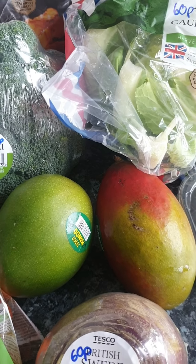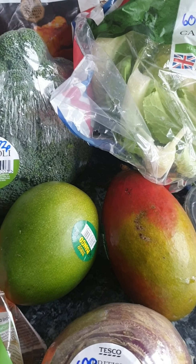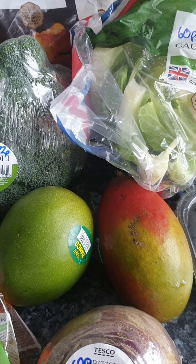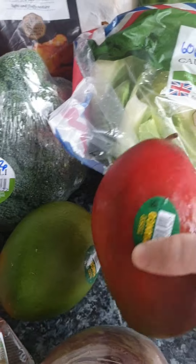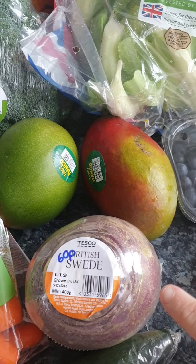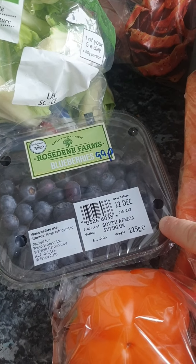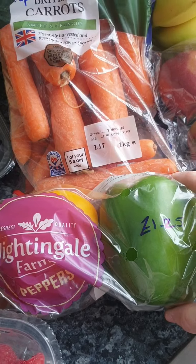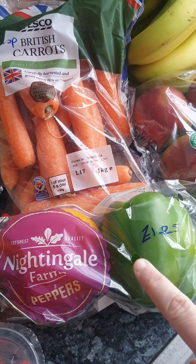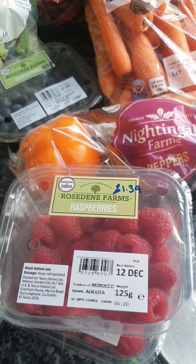Two mangoes on Clubcard at 50p each. I don't chop them up — I just peel them and sit with a plate and paper towel and go at it. I'm the only one that eats them so no point wasting loads. Swede at 60p. Blueberries for Nathan at 99p. Nightingale peppers — green, yellow and orange — at £1.25, for dips and the guinea pigs. Two packets of raspberries for Nathan at £1.39.